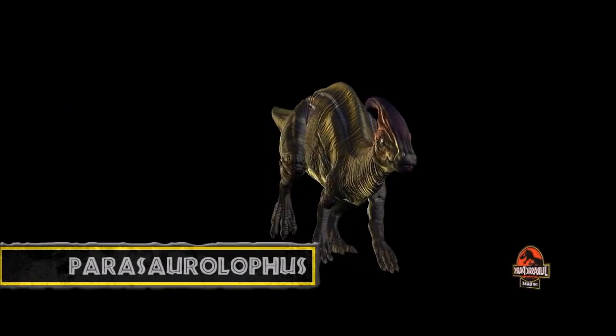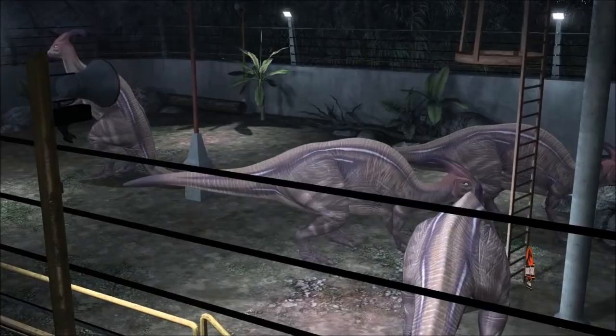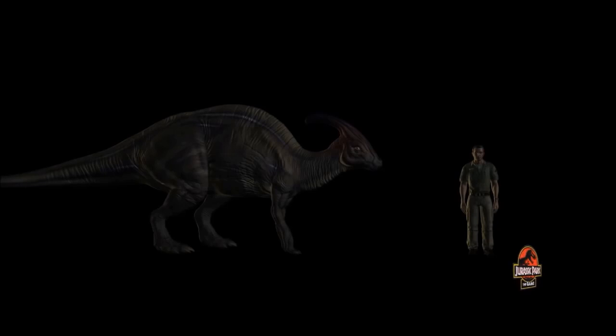Parasaurolophus is a hadrosaurid, sometimes called a duck-billed dinosaur, from the late Cretaceous period. It is a herd animal that feeds on the park's rich vegetation. The most stunning feature of the Parasaurolophus is the crest on its head.